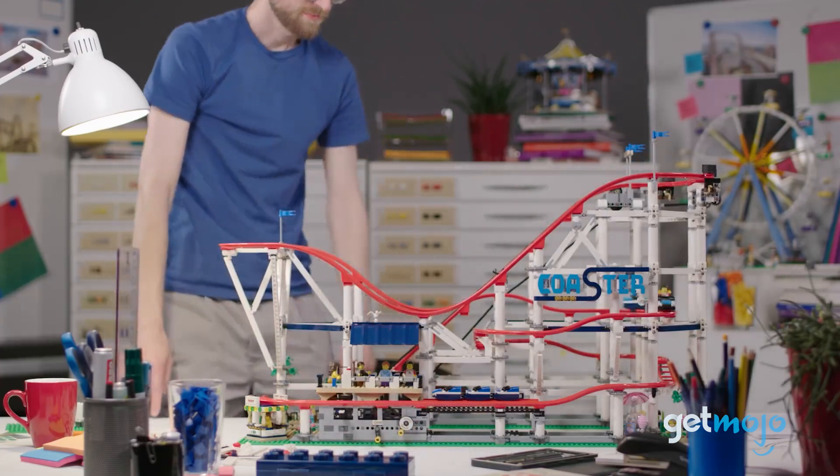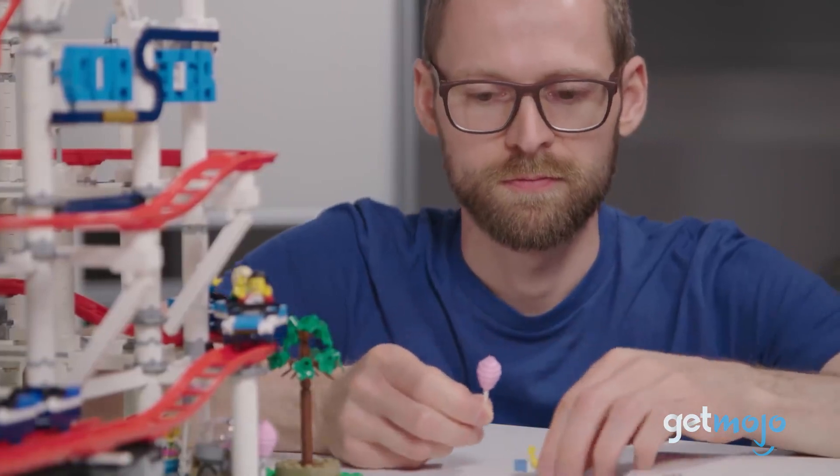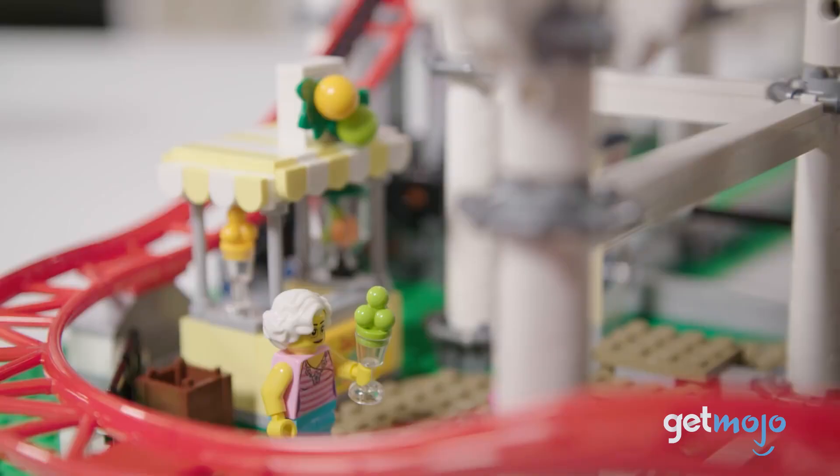Once you've hand-cranked it skyward, the carts will roll all the way down via gravity. The small details on this set are great fun too, like the cotton candy stand, rider height chart, and ticket booth.